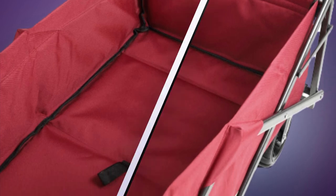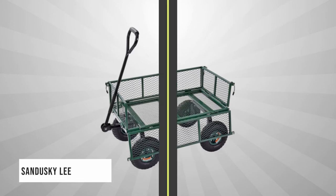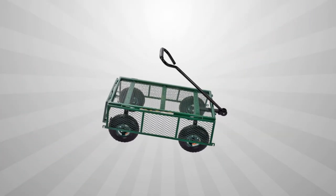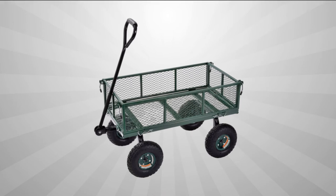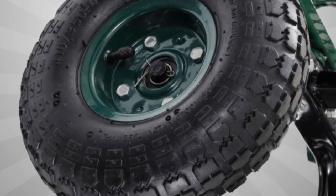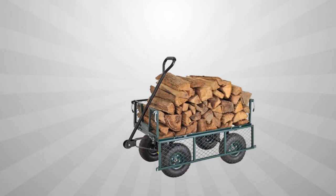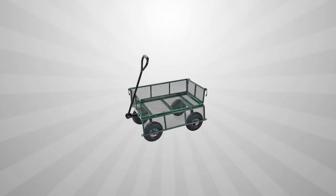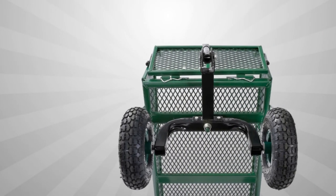In third place, we have the Sandusky Lee Steel Utility Wagon. Boasting four oversized wheels, it is one of the most durable options on this list, able to carry up to 400 pounds. It measures 21.75 x 34 x 18 inches and features sides that fold down for easy loading and unloading. Made of steel mesh with a powder finish that prevents rust, its 10-inch diameter wheels are larger than most beach wagons and glide well on a variety of surfaces, including sand.